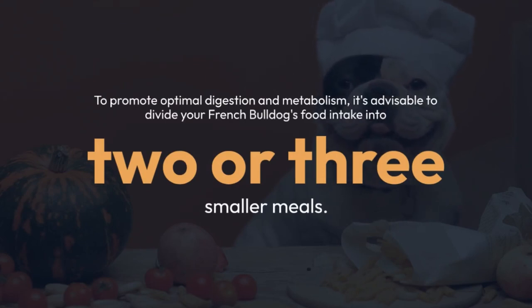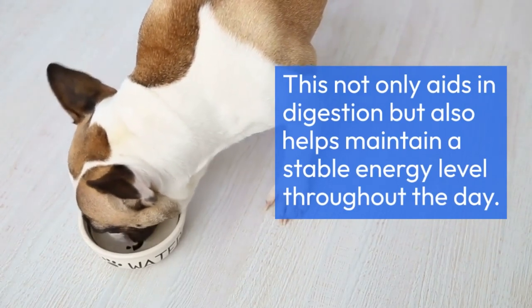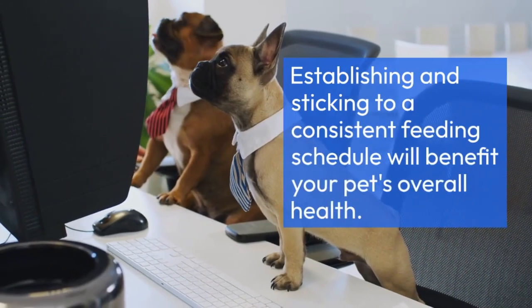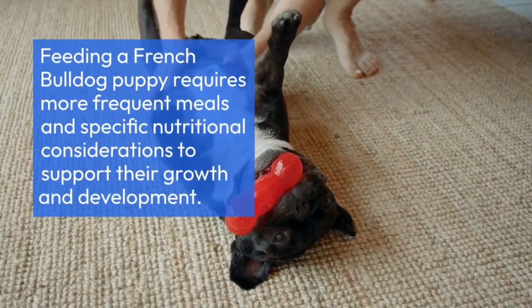Dividing meals into two or three smaller portions not only aids in digestion, but also helps maintain a stable energy level throughout the day. Establishing and sticking to a consistent feeding schedule will benefit your pet's overall health.